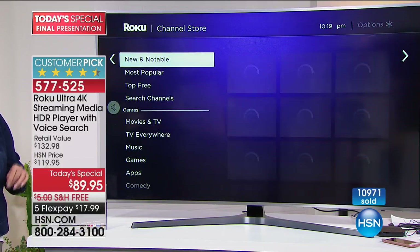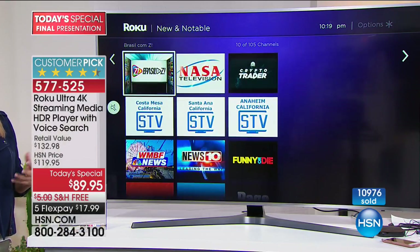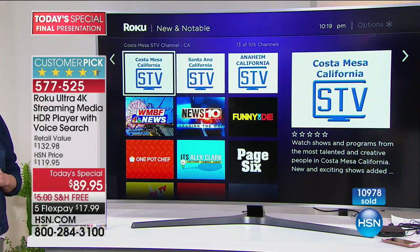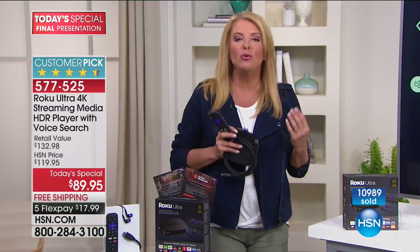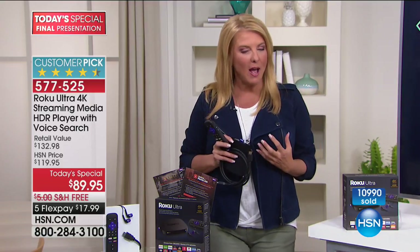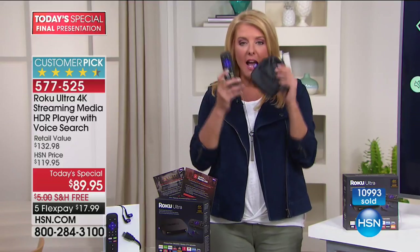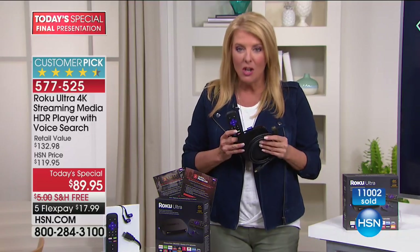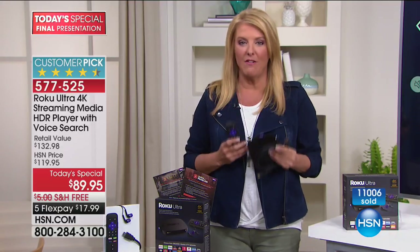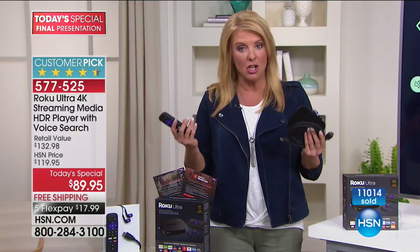Maybe you have an older Roku and want to expand — get a second one for your guest bedroom. Maybe you've always wanted a man cave or want to watch football season in a different room but don't have cable run there — you do not need it. Once you get your head around the freedom and the money you save, it's really substantial. After you get this tonight, you will never, ever pay a monthly fee to watch your favorites.